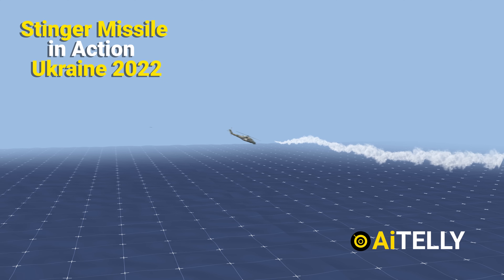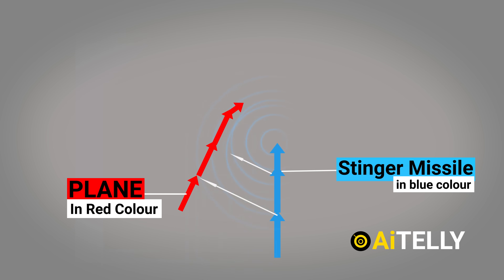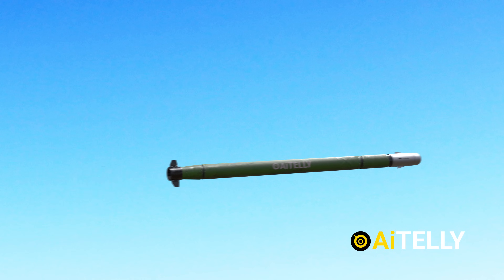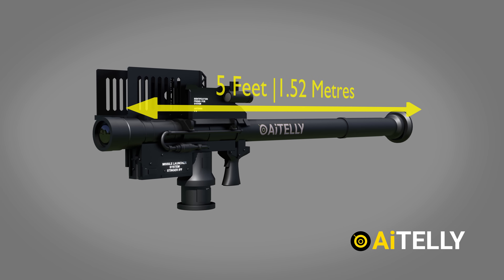This is the Stinger missile. In this content, we will try to explain the parts of the missile with the technology behind it, and the awesomeness of the proportional navigation formula based on how the guidance seeker utilizes to track and destroy its target — all of that in just under 5 minutes in 4K quality animation. So, let's get straight to the target.